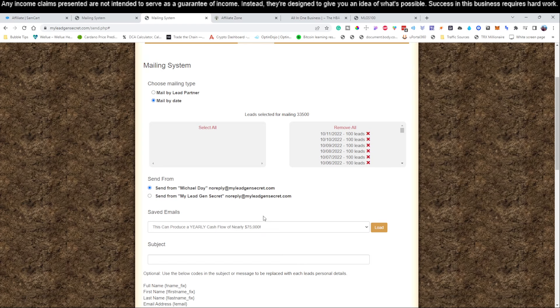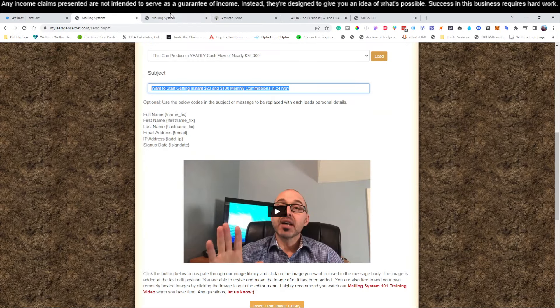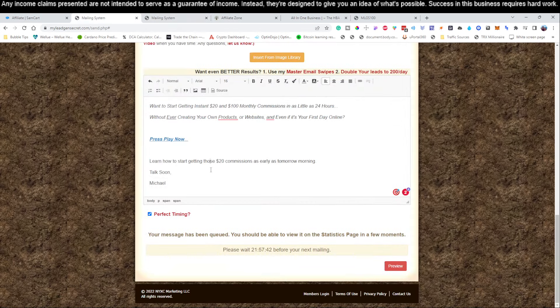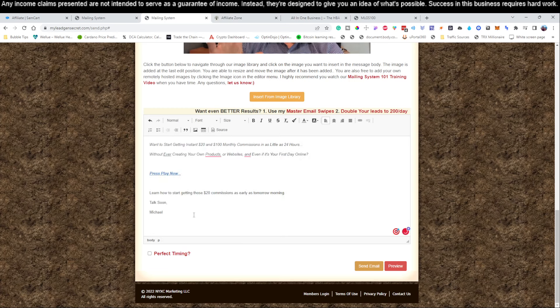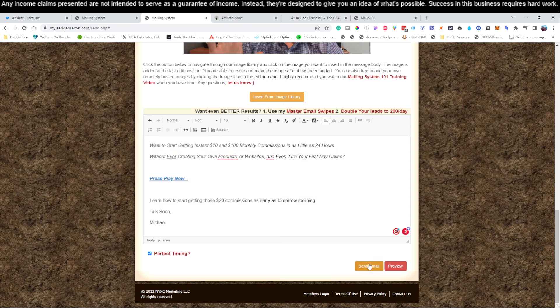This is a newer account that I've added recently — it's only got about 33,000 emails on it, but it's the same process. The last thing we copied was the subject, so we just paste that in. Jump back, copy the body, select all, change this to a font of 16, hit 'Perfect Timing,' and send email. Now that's your entire process for today done. You would do this on a daily basis.